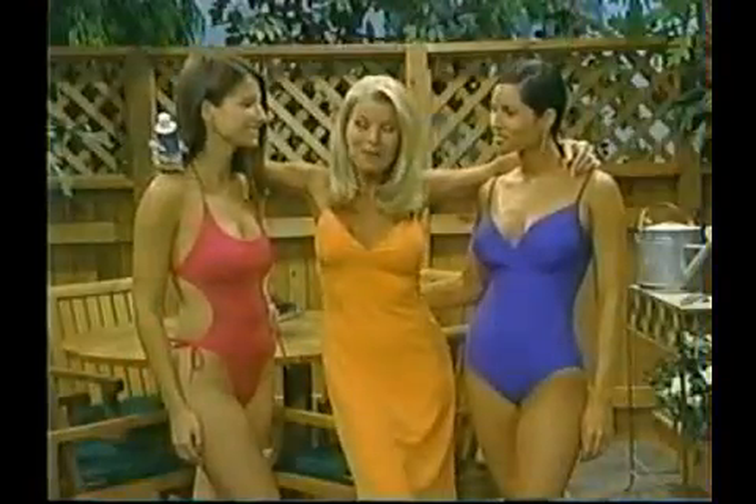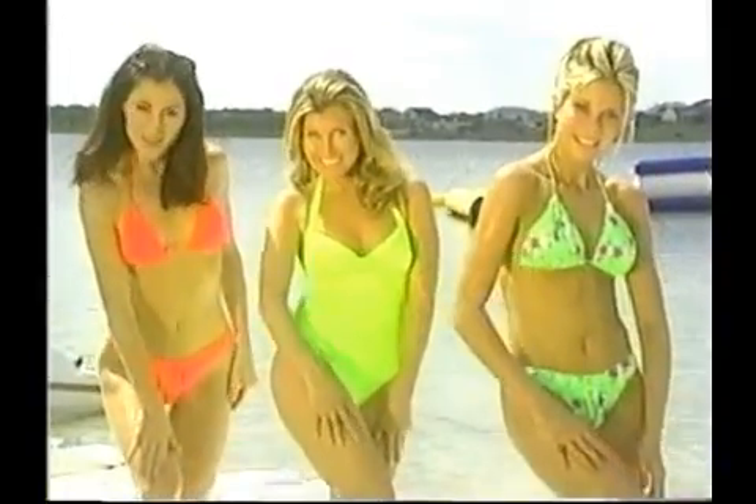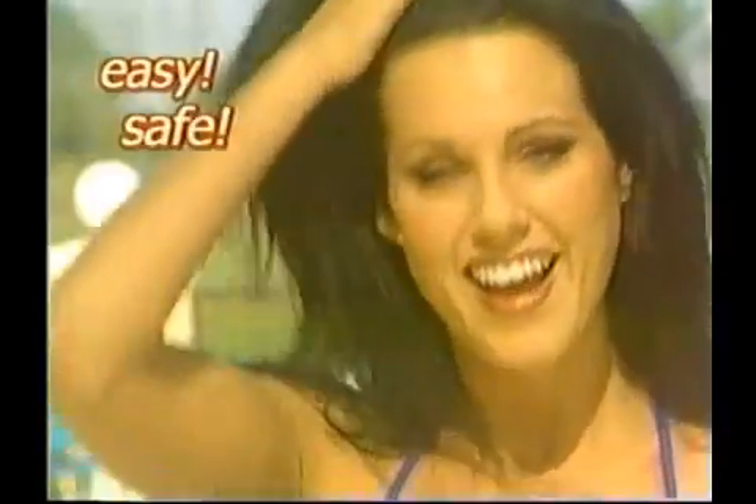Everybody loves a tan. Everybody looks thinner, healthier and younger with a tan. How would you like a sexy tan the easy way, a perfect tan the fast way, a flawless tan the safe way? You can, anytime, anywhere, in just minutes with Tan Perfect — the goof proof, easy, fast, fun tan.